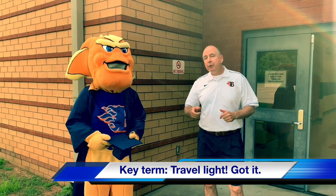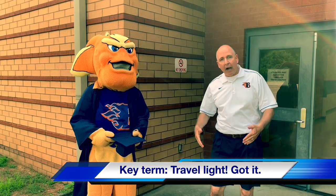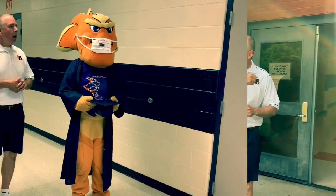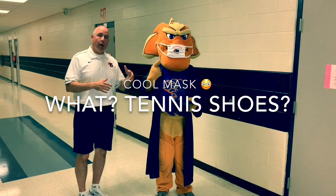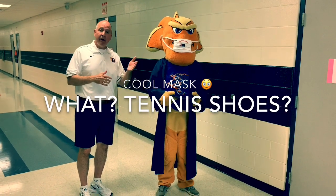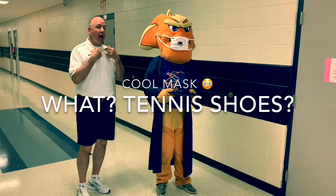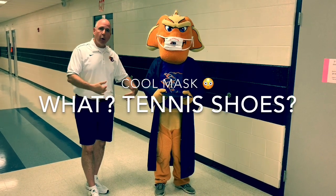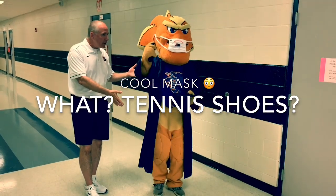Remember, travel light, ladies — a small crossbody purse, or keys and phone that will fit in your pocket. Travel light. Are you ready? Let's go. A reminder on our dress code: a mask will be provided and required. Gentlemen, dress pants and a collared shirt. Ladies, a nice dress or dress pants, and wear tennis shoes — let's go comfortable if you'd like.